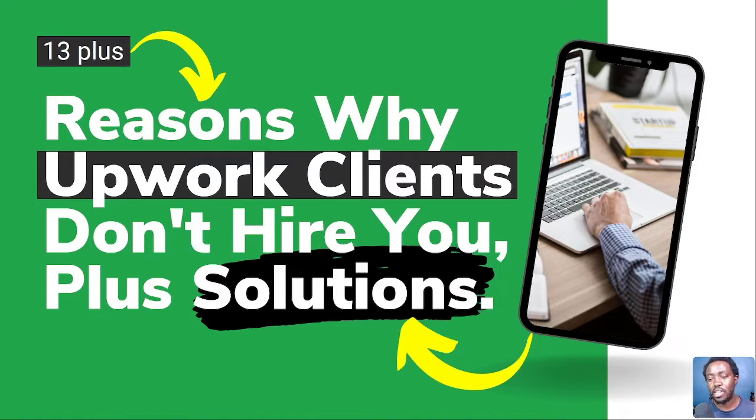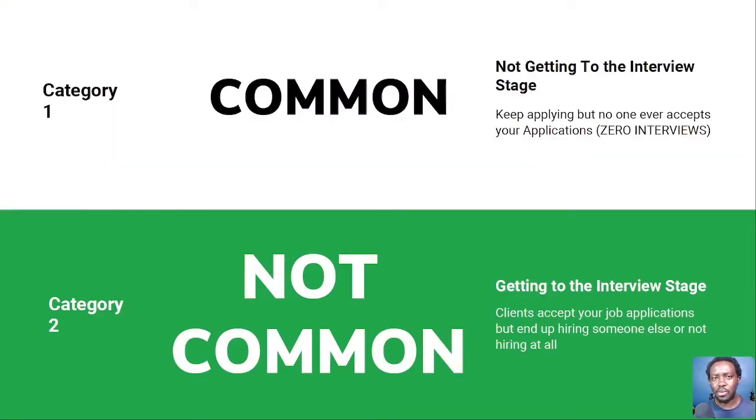As you can see with this particular image on screen, these are 13 plus reasons why Upwork clients don't hire you, plus solutions, because there's no need identifying a problem without giving a potential solution. I'll break this down into two categories. The common reasons why clients end up declining your job applications — and basically in this, you never get to the job interview.